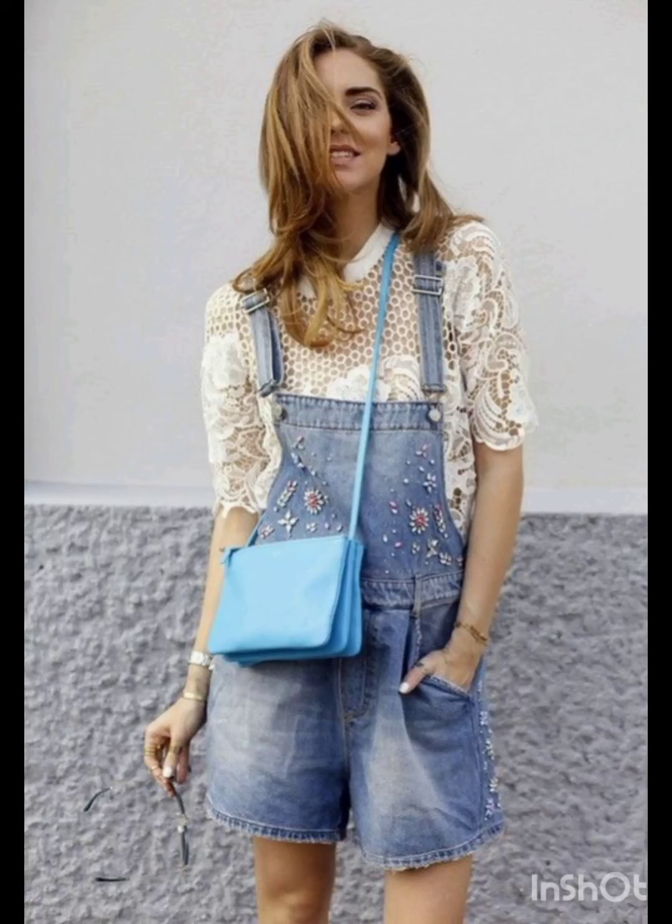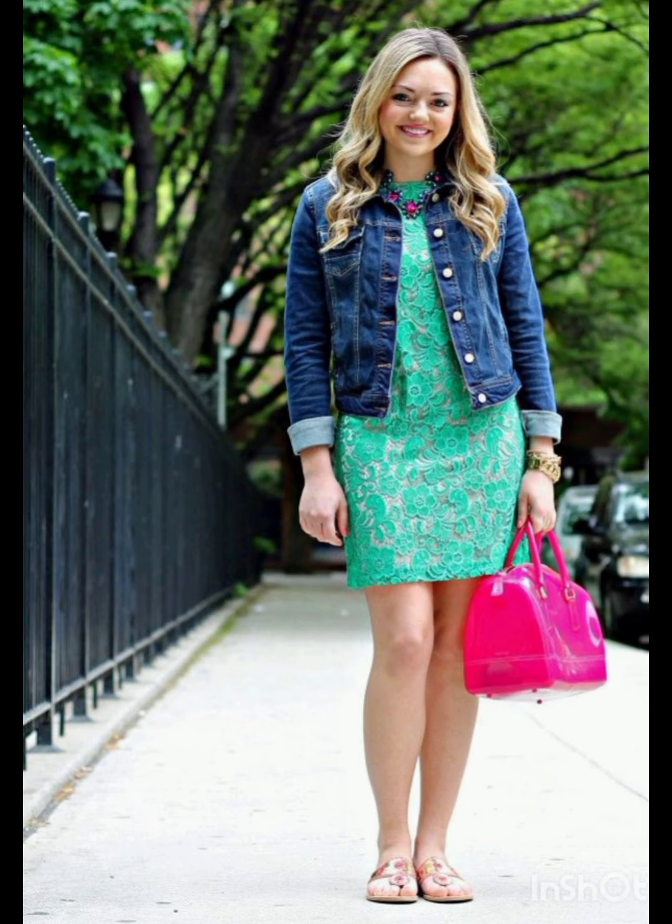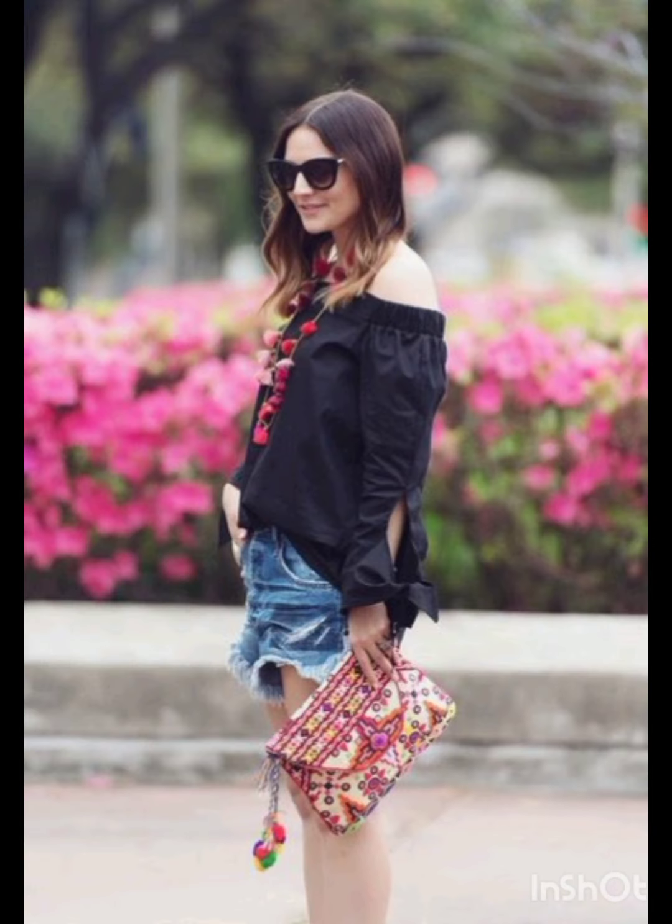Hello friends, welcome back to my channel Stylish Look. I hope all of you are fine, fit and happy and doing very well. Today I will show you street style dresses. A classic street style dress often features versatile and comfortable options.